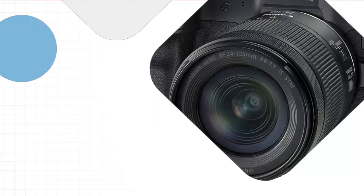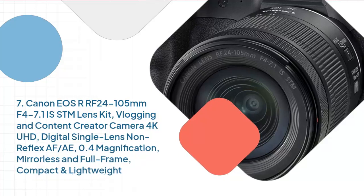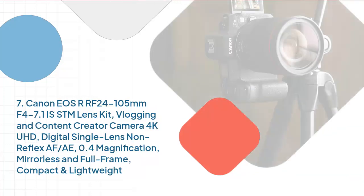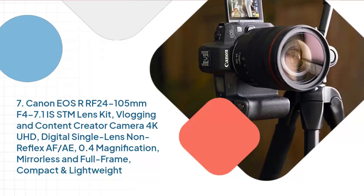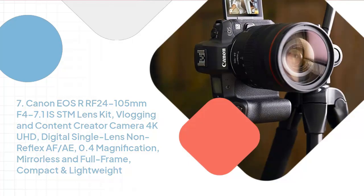Number 7: Canon EOS R RF 24-105mm F4-7.1 IS STM Lens Kit, Vlogging and Content Creator Camera, 4K UHD, Digital Single Lens Non-Reflex AF, 0.4 Magnification, Mirrorless and Full-Frame, Compact and Lightweight.